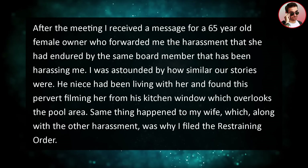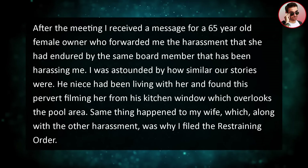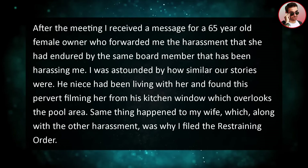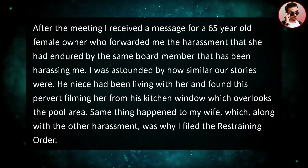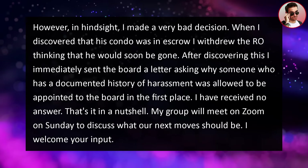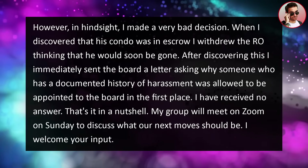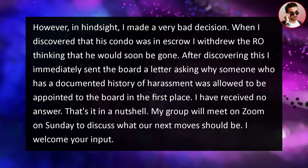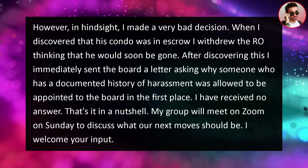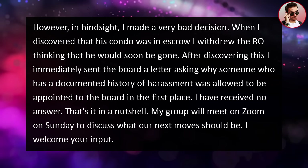After the meeting, I received a message from a 65-year-old female owner who forwarded me the harassment she had endured by the same board member harassing me. I was honestly astounded by how similar our stories were — her niece had found this person filming her from his kitchen window, which overlooks the pool area. The same thing happened to my wife, which is why I filed the restraining order. However, in hindsight, I made a bad decision: when I discovered his condo was in escrow, I withdrew the restraining order thinking he would soon be gone. I immediately sent the board a letter asking why someone with a documented history of harassment was ever allowed on the board. I've received no answer. My group will meet on Zoom Sunday to discuss next moves.